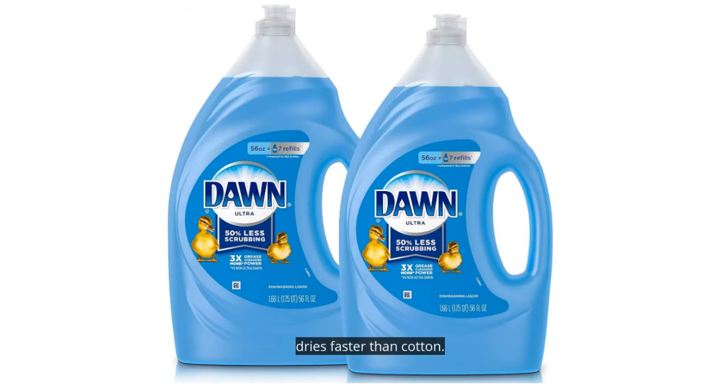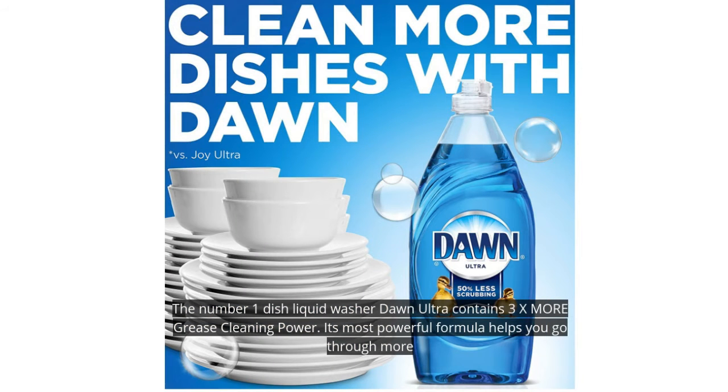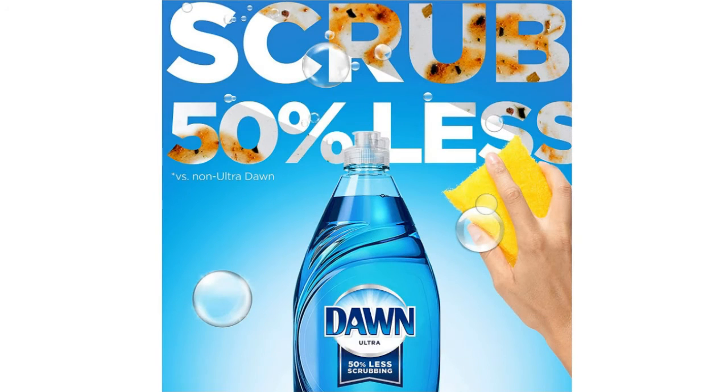4. Dawn Ultra Liquid Dish Soap. The number one dish liquid, Dawn Ultra, contains 3x more grease-cleaning power. Its powerful formula helps you get through more dishes with less dishwashing liquid, making it more economical. The Dawn Anti-Scratch Scrub Sponge is double-sided to scrub without scratches and wash gently — it comes free with the Dawn Ultra Dish Wash.